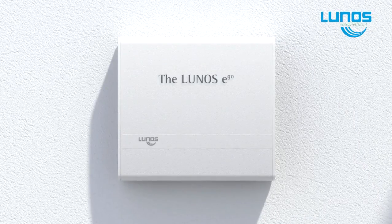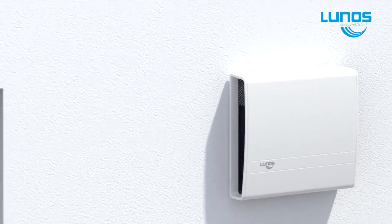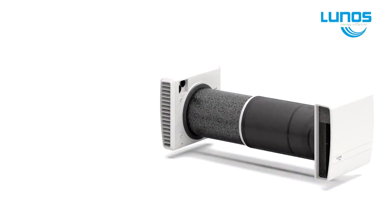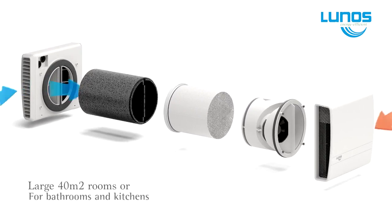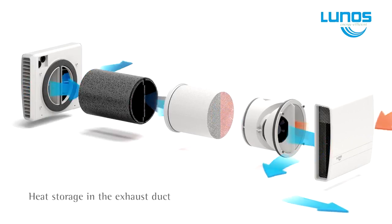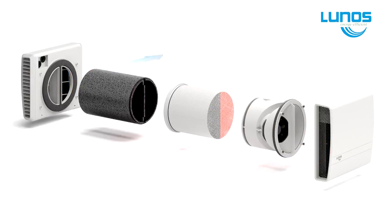The EGO has twin fans which covers approximately 40 metres squared and works the same way as the E2, but only one unit is required and is normally used for larger areas. LUNOS also provides a summer bypass function that removes hot trapped internal air and replaces it with cool outside air, keeping the home comfortable on those muggy summer days or nights.